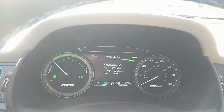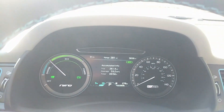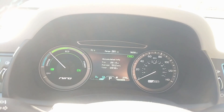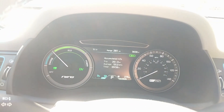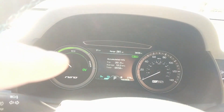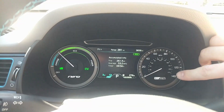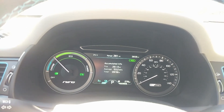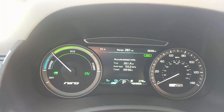The gauge cluster is a dead giveaway that you're in a hybrid vehicle because there is no tachometer. Instead, you have a charge, eco, and power gauge. When you get on the power a little bit, the needle moves up toward eco, and when you floor it, it gets into the power band. When you get on the brakes or coast, it goes down into the charging zone. You also have a normal speedometer, and on this model it says 'Eco Plug-In.'